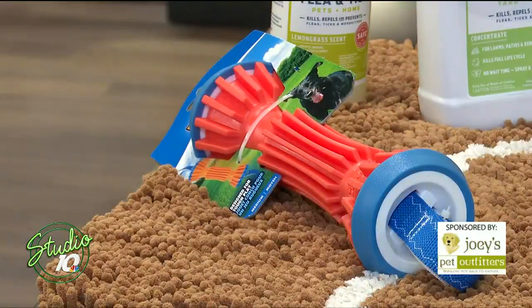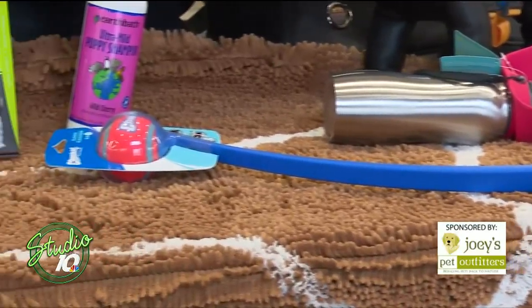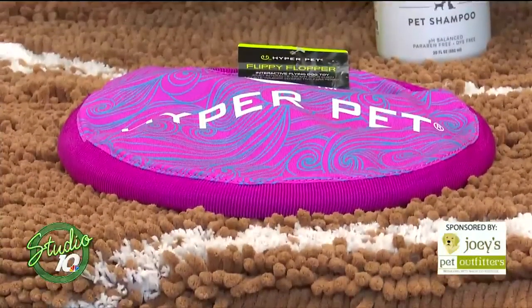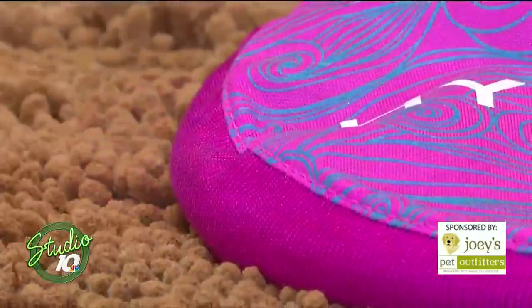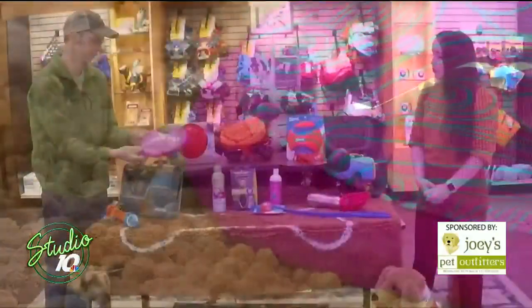And then of course we have the Chuckit thrower. And then we have frisbees, which are always very popular. This one has a nice rubber tubing around the outside, so it's not that hard plastic that can actually crack or harm the dog's teeth if it hits just wrong.